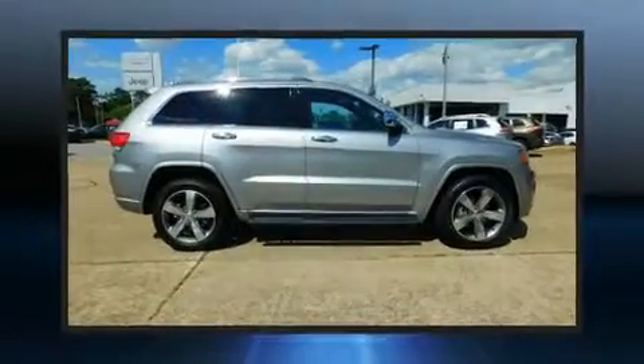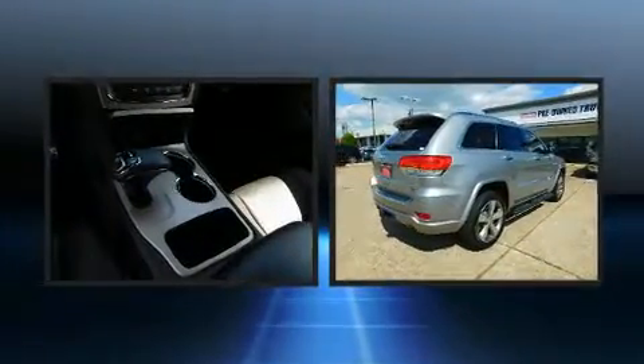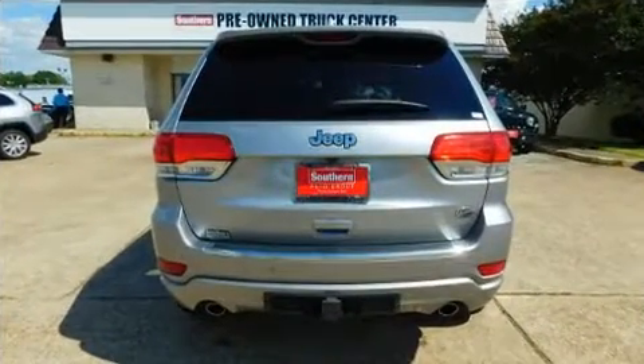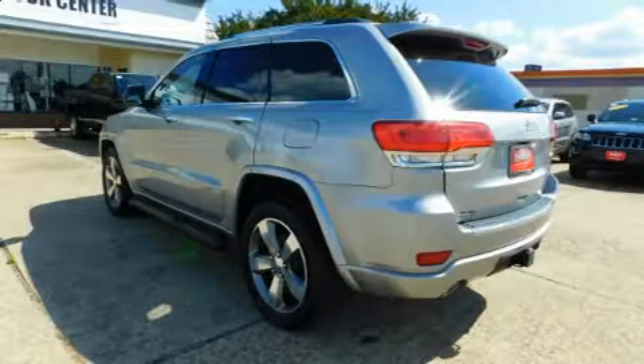The 2014 Jeep Grand Cherokee: smooth gear shifts are achieved thanks to the refined six-cylinder engine, and for added security, dynamic stability control supplements the drivetrain.